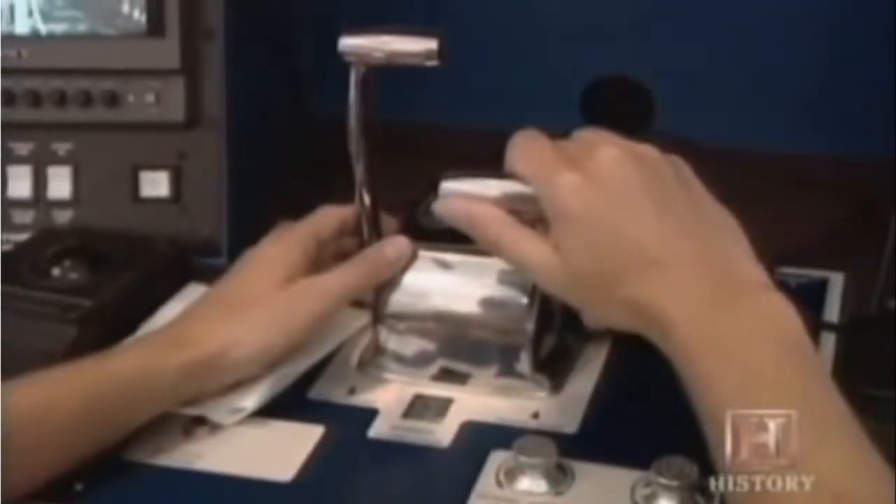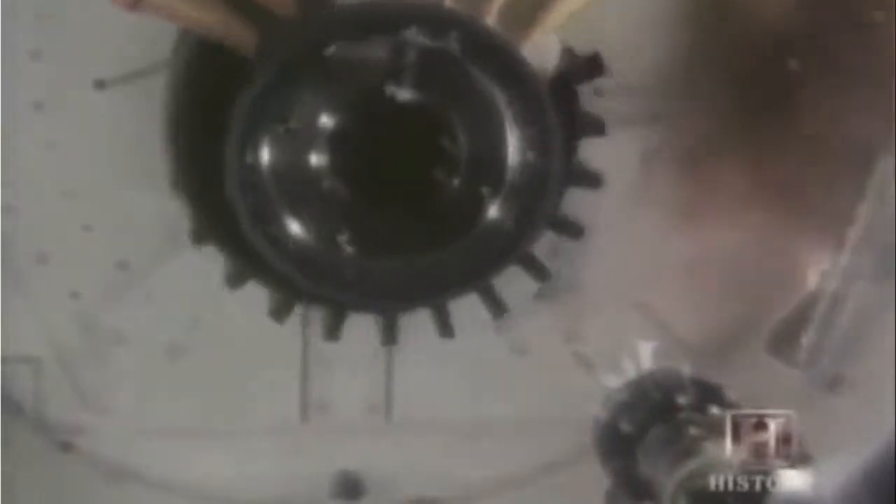Nothing was left to chance. Technicians tried to recreate and analyze every possible problem that could happen to the engine. An engine, when it's operating on an aircraft, takes in a lot of air — it can also take in anything else in the environment, such as a bird. So we're required per the FAA to shoot bird carcasses into the engine and to show that we can continue to sustain operation even after taking in the bird carcasses.